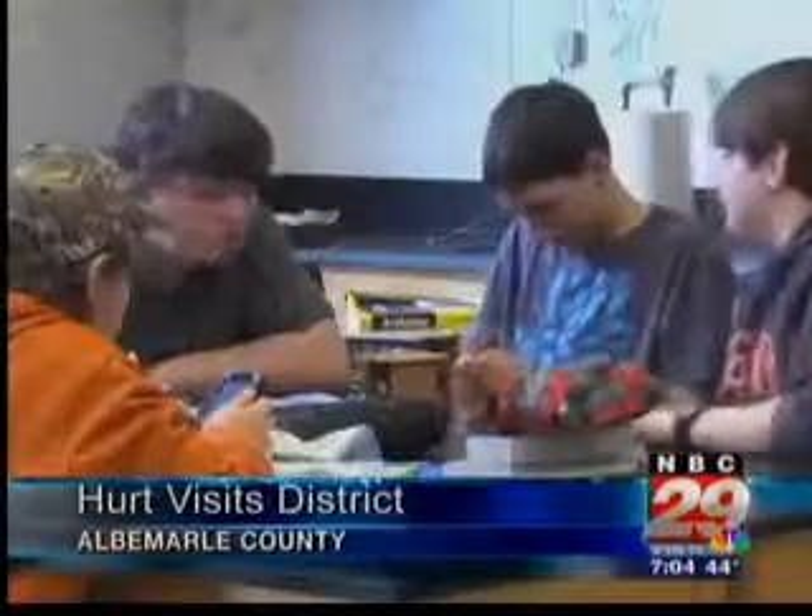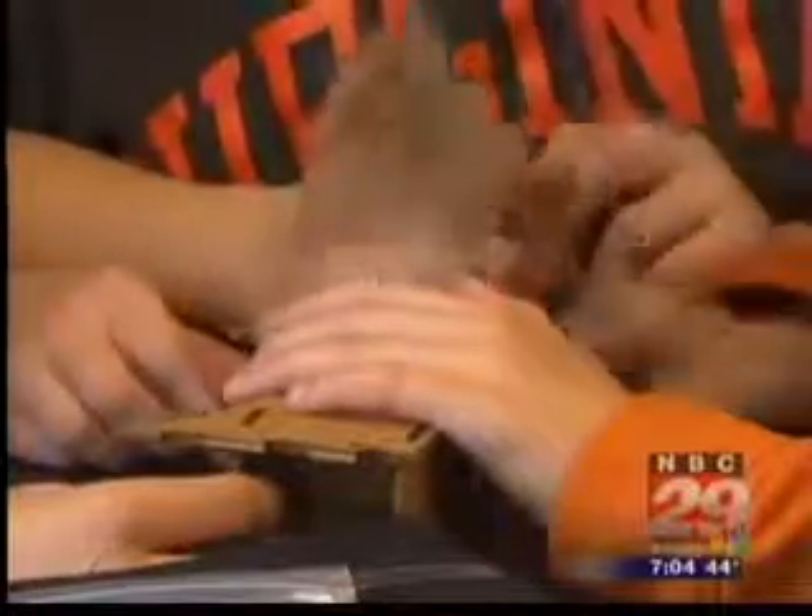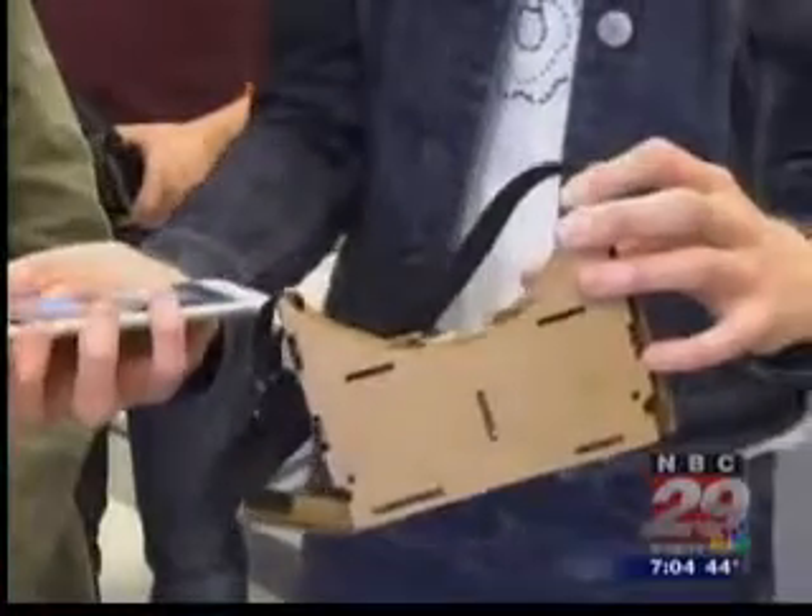Congressman Hurt talked with eighth grade students at Sutherland Middle School who designed virtual reality headsets. It's taking science and actually applying it and making it useful. STEM students built the goggles using cardboard designs cut by a 3D printer and a smartphone app.